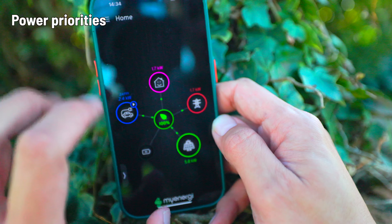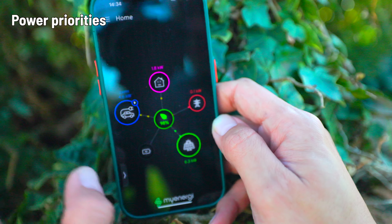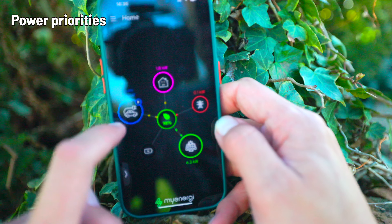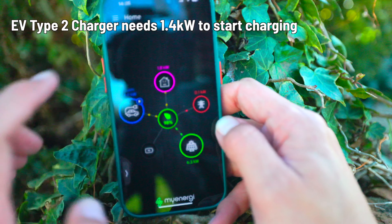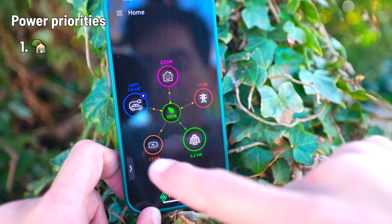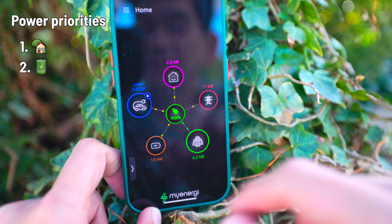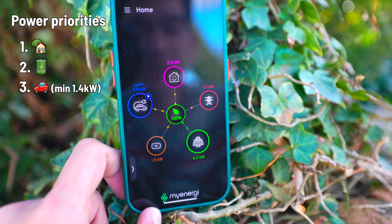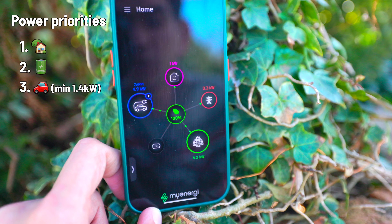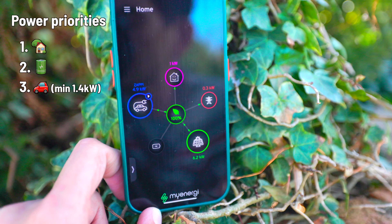The way I've set it up is that once the batteries are full, the excess goes into the car. But this is where it gets really tricky — a car won't charge until you have 1.4 kilowatts of excess. The first priority is the house, then the batteries. When the batteries are full, whatever's left goes to the car — but there's a catch: the car needs 1.4 kilowatts or it won't even switch on, so we could be exporting a kilowatt to the grid and the car just never charges.